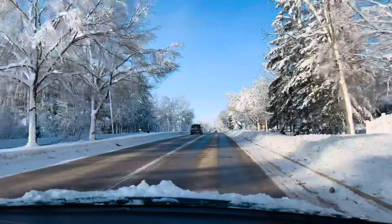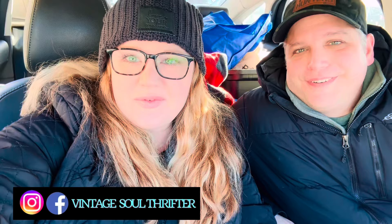Hi, friends! Hello, welcome to Vintage Soul Thrifter. Today it's a cold one — it is very cold outside. We just had a huge snowstorm a couple days ago, and now it's like below zero. It's negative eight with a wind chill of like negative 25. It's cold.